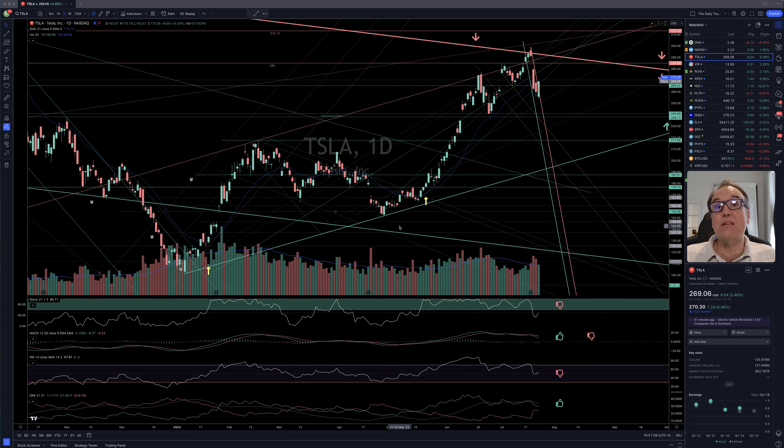Is it the time to get back into Tesla? So Tesla closed at $269.06, that's up $9.04, which is 3.48%. And post-market, we seem to be up by $1.25. We could be opening at around $270.30 tomorrow. So let's look at the chart to understand the pattern Tesla is currently in.